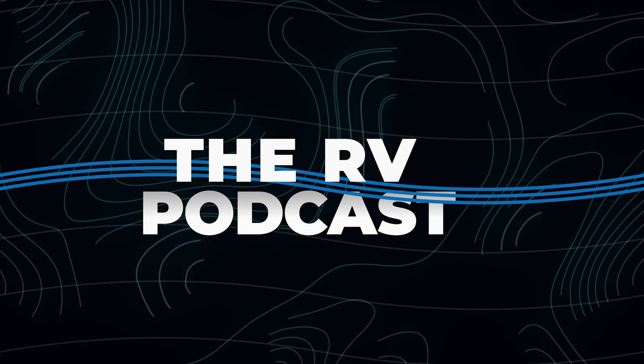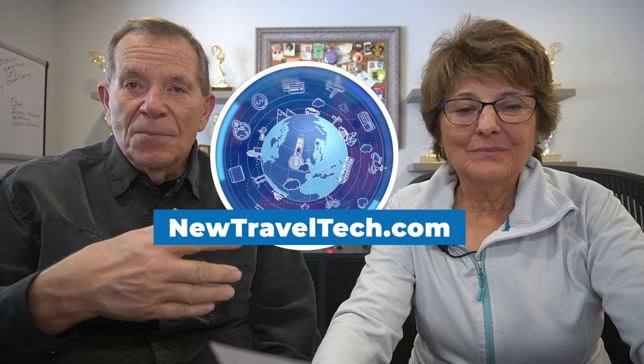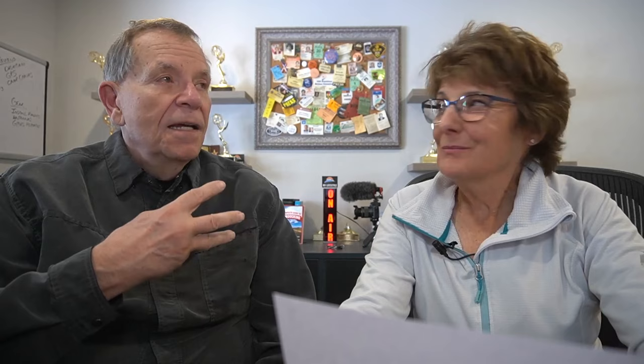Welcome back. It's time for the New Travel Tech segment, drawn from the pages of our sister blog NewTravelTech.com, which celebrates the many ways technology enhances the travel experience — not just RV travel, but all travel in general. This week we're going to look at three lesser-known apps that will help you save money and be more efficient in your traveling: Klook, Dosh, and Travelspend.